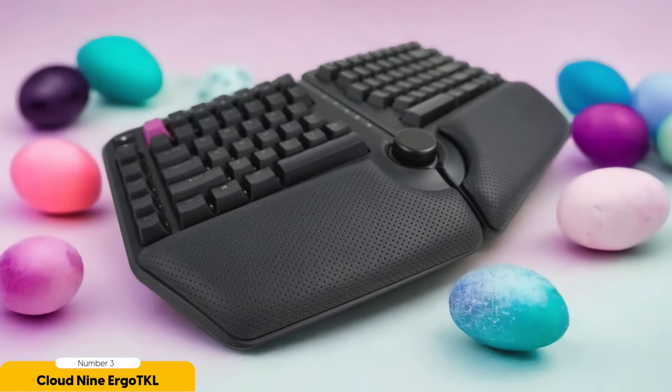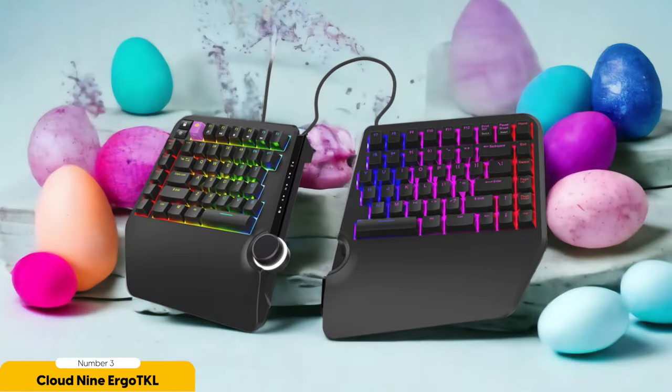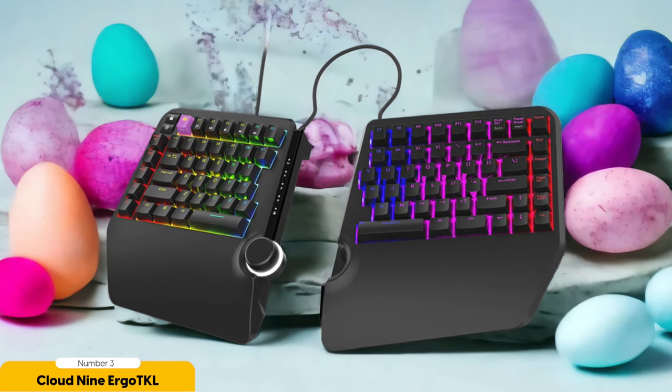Number 3: Cloud9 Ergo TKL – Best split ergonomic keyboard overall. The Cloud9 Ergo TKL is a total game changer. The keyboard features a split design that allows you to position the two halves at shoulder-width apart — it's like giving your wrists and arms a warm, cozy hug. Once you try typing on a split keyboard, you'll wonder why you didn't discover it sooner.